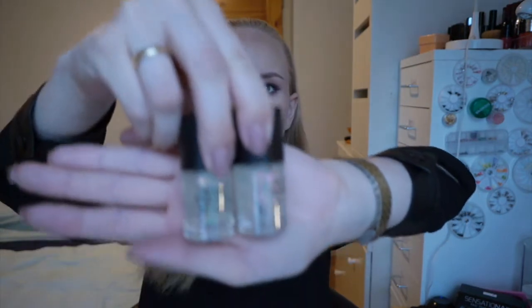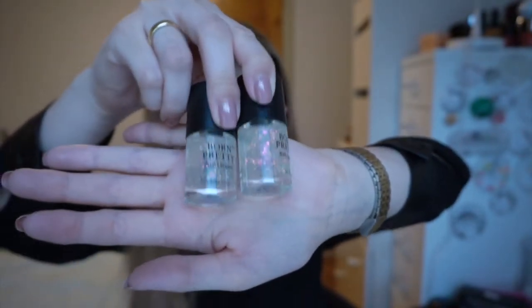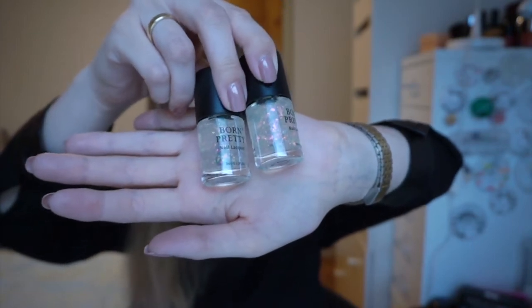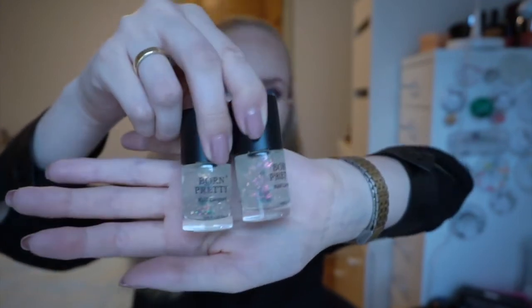Let me see — this is number two and number four, the last one I showed you. These ones do look a little bit the same at first, but the reflections are different. When you look closer, you see that number two has the green and orange and number four has the pink and kind of yellow and green. We're going to hop into some swatches and I hope you enjoy.